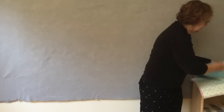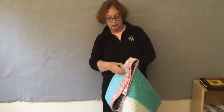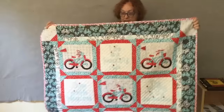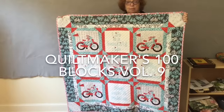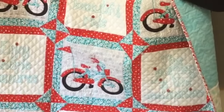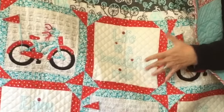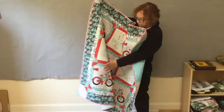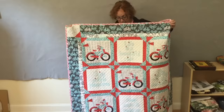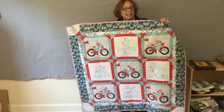Another quilt I made as a block for the 100 Blocks magazine, and I loved the block so much that I decided to make a full-size wall hanging from it. This is called Got Wheels. There's a bicycle block with a little flag, like the banana bikes we had as kids, and the alternate blocks have sayings about riding a bike — 'Life is a beautiful ride' and 'Enjoy simple pleasures.' I had a lot of fun making this and it's really a very favorite quilt of mine. It's a very happy quilt.